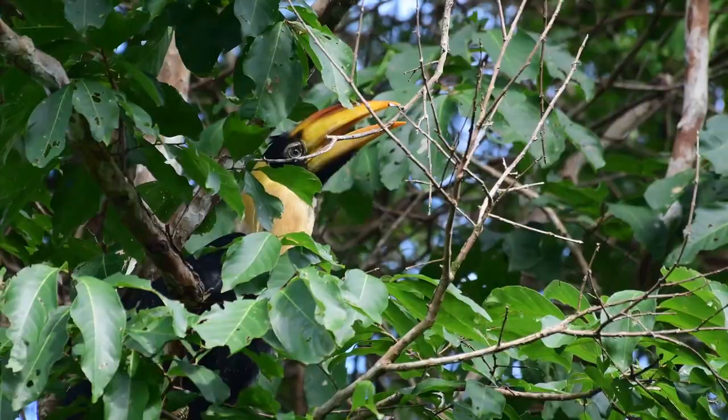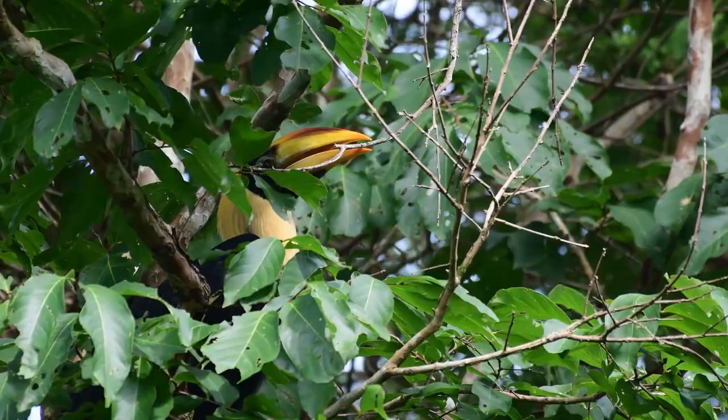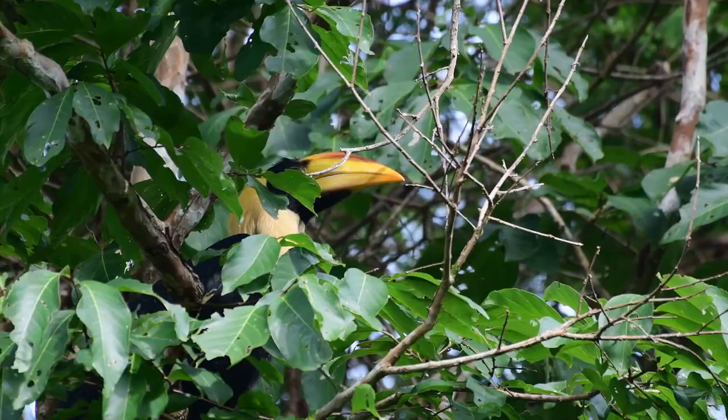The female usually leaves the nest before the chicks are fully fledged. Once she's left, the hole will be resealed, and both parents then take over the feeding. The chick will remain dependent on its parents' feeding for about six months.